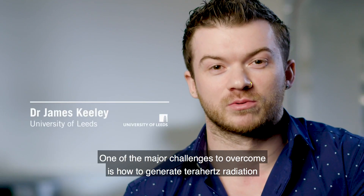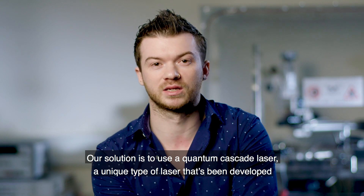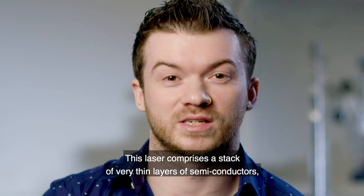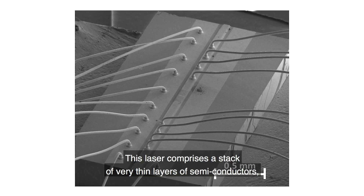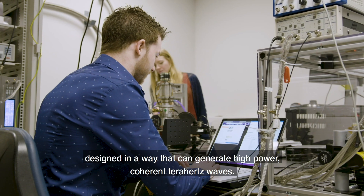One of the major challenges to overcome is how to generate Terahertz radiation and produce images using it. Our solution is to use a quantum cascade laser, a unique type of laser that's been developed at the Universities of Leeds and Cambridge. This laser comprises a stack of very thin layers of semiconductors, each only a few atoms thick, designed in a way that can generate high-power coherent Terahertz waves.